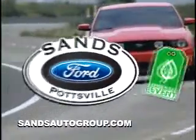Save Big Green, now and later, at Sands Ford Green Tag Event.